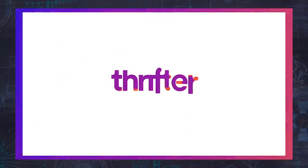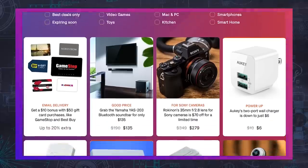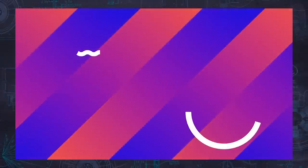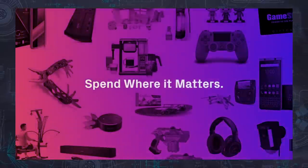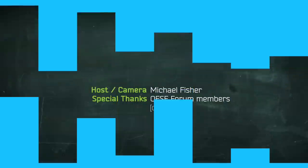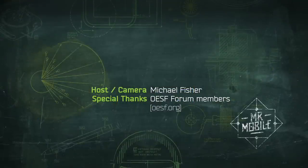This video was brought to you by Thrifter. Thrifter is a new way to save money on everything from gadgets to home goods by shopping based on value and not hype. Check out the latest deals at Thrifter.com and tell them Mr. Mobile sent you. Whether you're a Gemini owner or not, let me know what you think of it in the comments, and be sure to check out Android Central's impressions at the link in the description. Until next time, thanks for watching, and stay mobile, my friends.